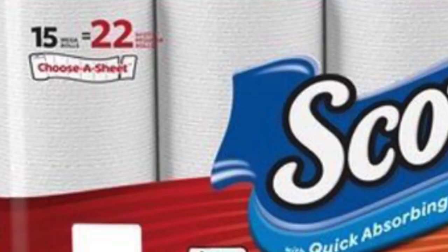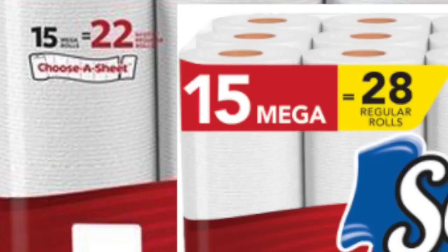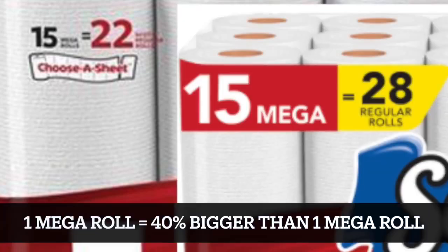And do you remember when I said 15 mega rolls is like 22 rolls? Because look out — according to this other packaging, 15 mega rolls is actually equal to 28 regular rolls, meaning that in this packaging each mega roll is 40% bigger compared to the other packaging that is also 15 mega rolls.